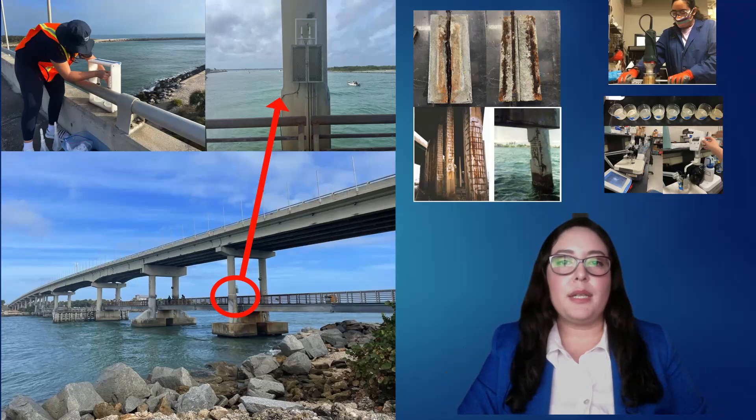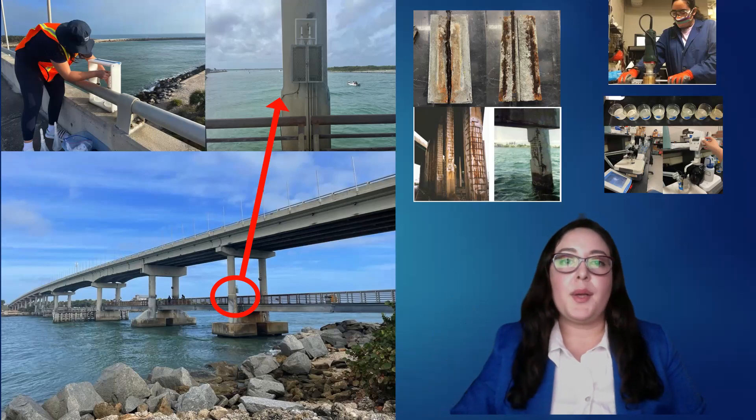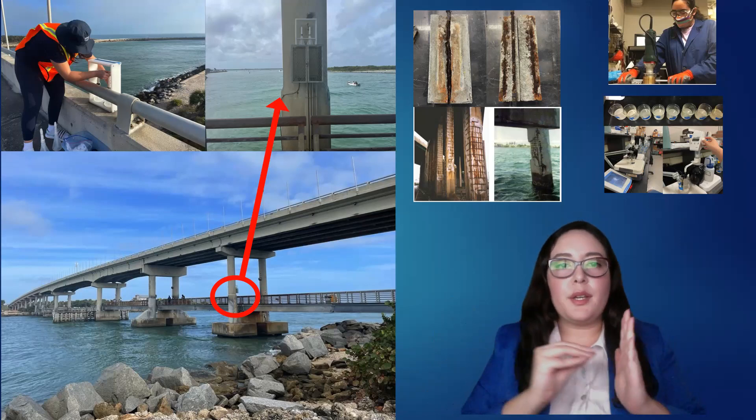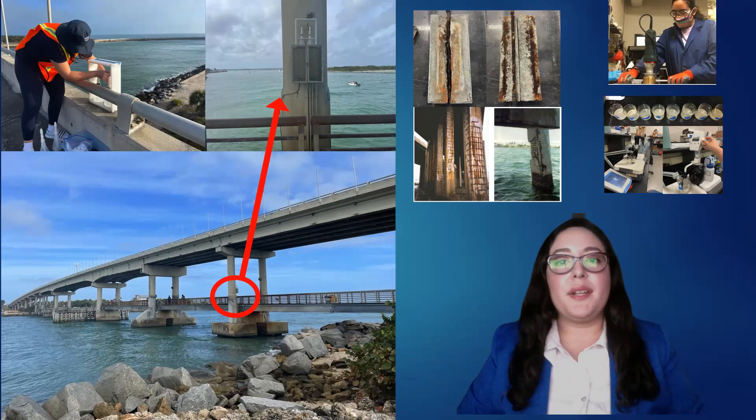The bridges built in Florida across the intercoastal waters are directly exposed to the marine environment by being submerged and splashed by water, or exposed to the atmosphere like the one we can see in this picture. Concrete is a porous medium. The free chlorides present in the atmosphere diffuse into the concrete and deposit in the pores of these structures. When there is an accumulation of chlorides and a certain concentration exists at the reinforced steel location, corrosion starts.